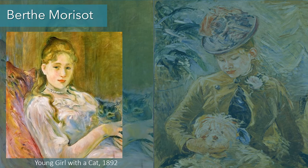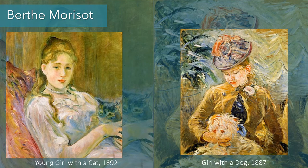These are her paintings Young Girl with a Cat and Girl with a Dog — both domestic paintings, portraits of young women with their animals. Dogs and cats appear in many of her paintings alongside their sitters.